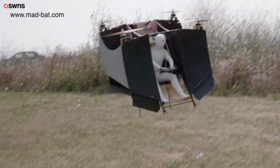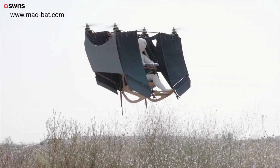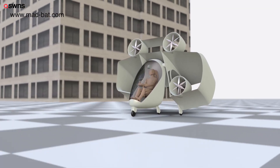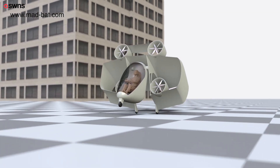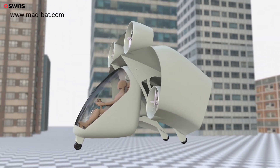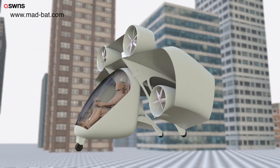The MADBAT is a VTOL that can take off and land vertically using the landing gear built into the wings, but it can also land and take off like a classic plane using the cockpit's landing gear. For all flight modes, the MADBAT uses the same engines, so it does not carry any redundant weight, thus maximizing the flight weight allowance.